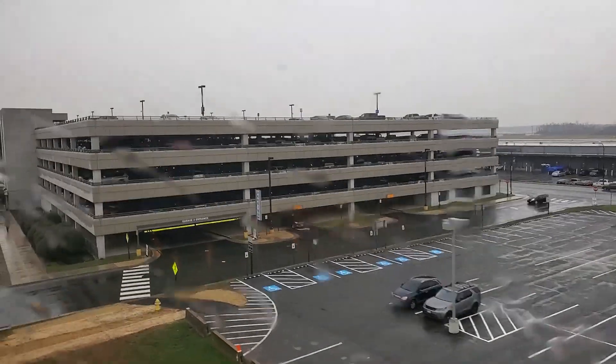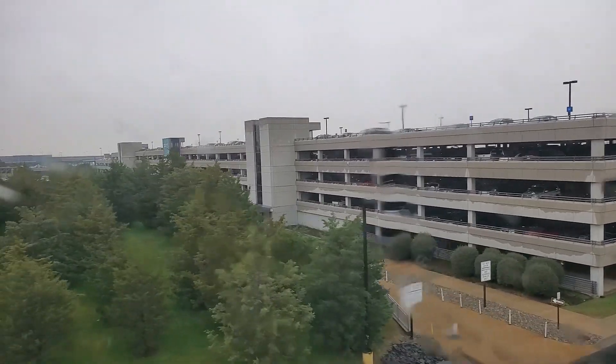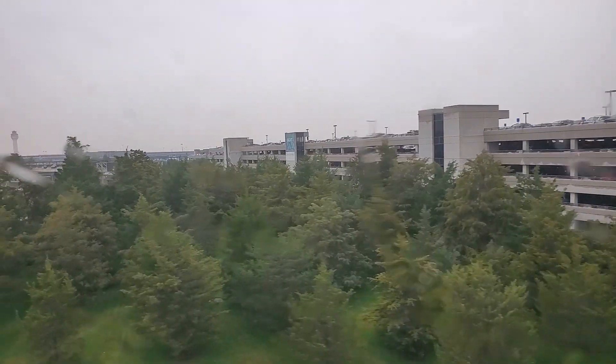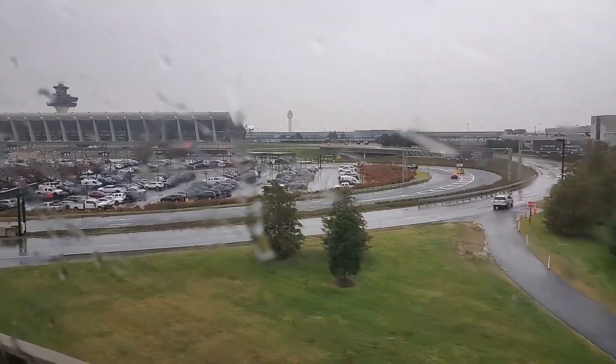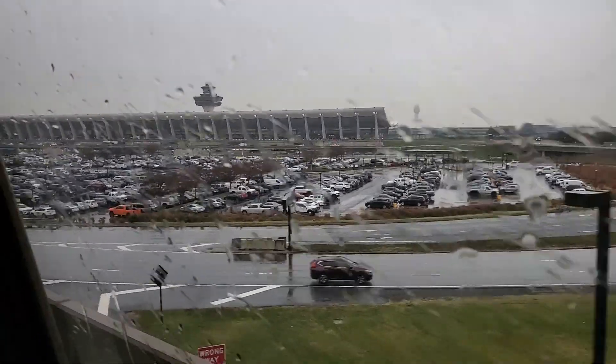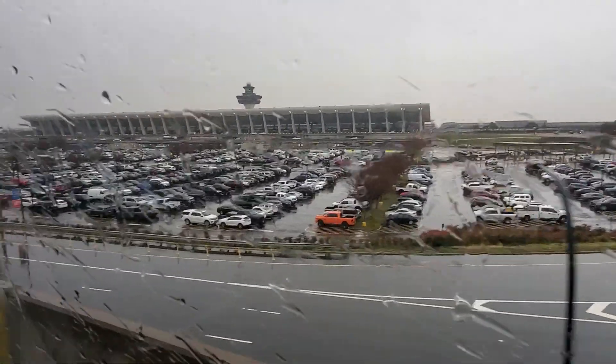Coming into Dulles Airport, 1:03 PM. This is a special train going from the ceremony at Aspern Station to the next event at Wiehle-Reston East, which is the current terminus of the Silver Line that opened in July 2014.